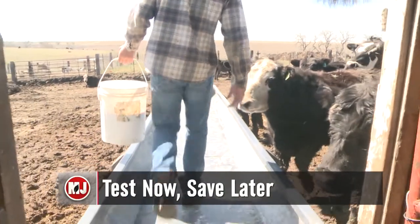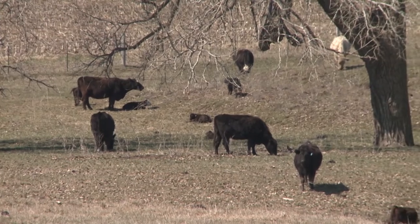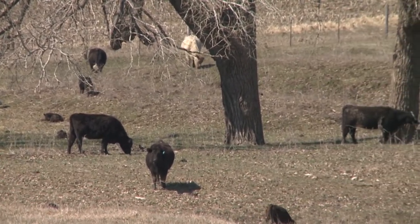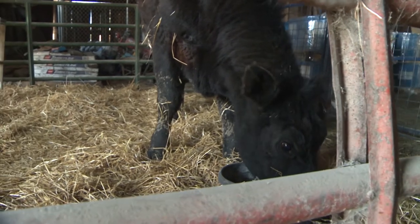One goal many cattle producers share is finding a way to reduce feed costs and increase grazing days. This usually requires the implementation of harvested forages as part of their feeding program. By testing forage, producers are able to create a nutritionally optimal and economically advantageous feeding program.